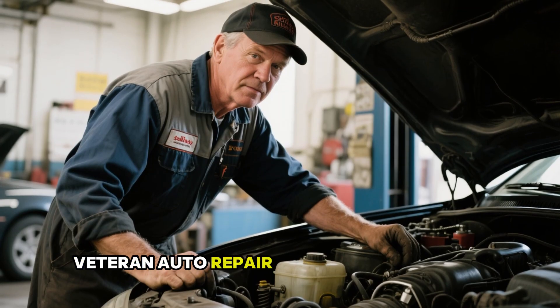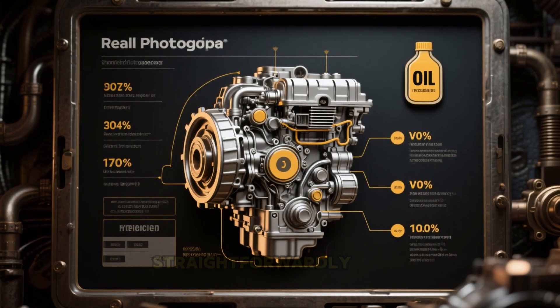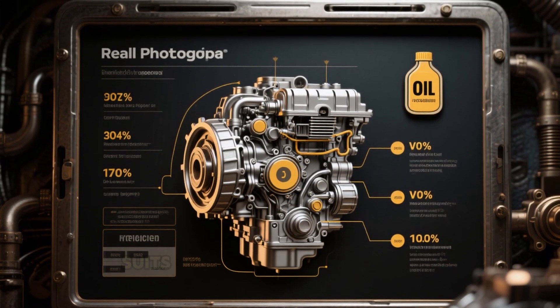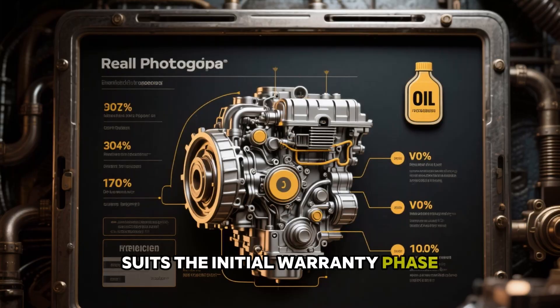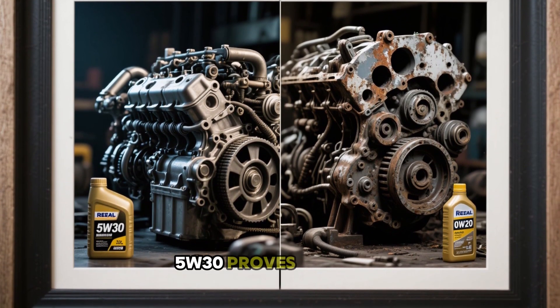Veteran auto repair expert Scotty Kilmer, with decades of experience, states it straightforwardly: 0W20 suits the initial warranty phase, but for aiming at 300,000 miles or more, 5W30 proves superior.